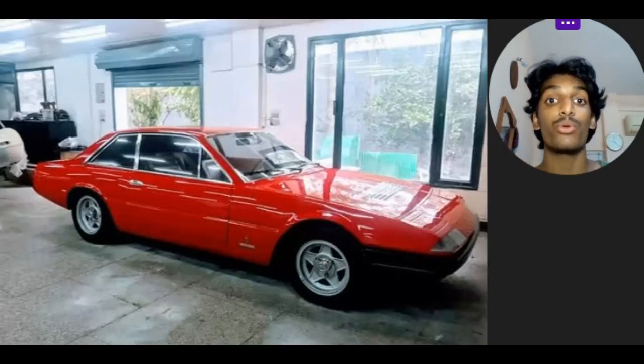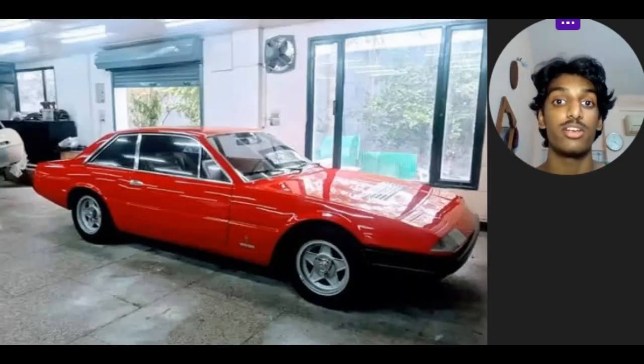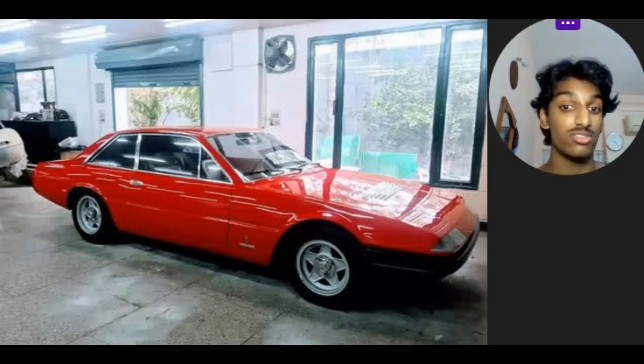This had a power output of 340 horsepower and sent that power to the rear wheels, and it also came equipped with a 5-speed manual. Power steering and aircon were standard in the 2 Plus 2, which were not included in the Daytona. And as I said, only 524 of these were made, so that makes it quite rare. Most people don't even know that this exists, and it looks oh so good — it was designed by Pininfarina, so you can expect nothing less.